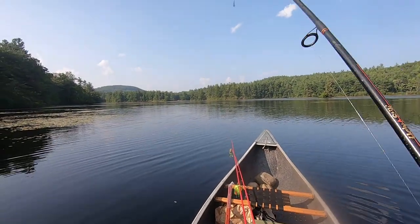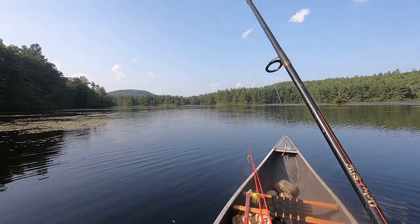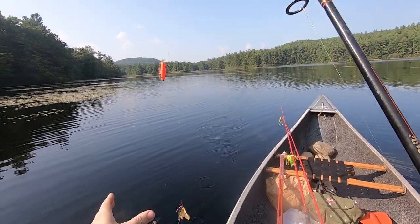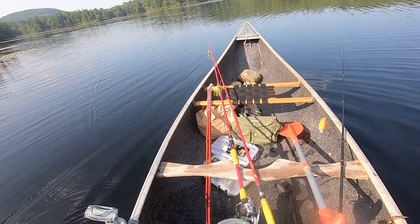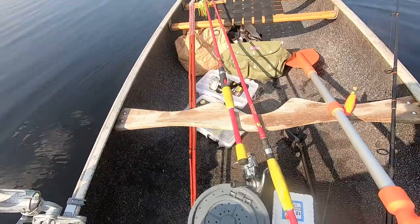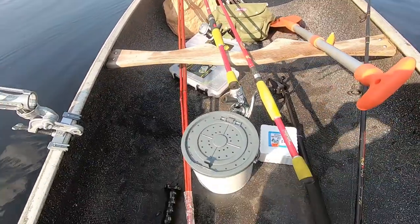I got a hit here — yep, I got something. You took it right under and got my bait. Well, it's a good sign anyways. Let's get another shiner on there.